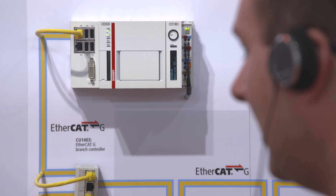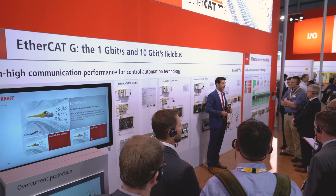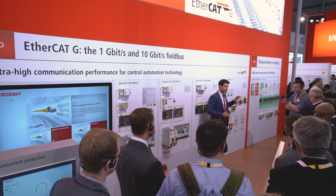EtherCAT-G offers performance advantages not only due to its gigabit transfer rate, but also and above all due to its innovative branch concept. Branch controllers give you two main benefits. One is to seamlessly integrate the 100 megabit EtherCAT devices into the gigabit world.